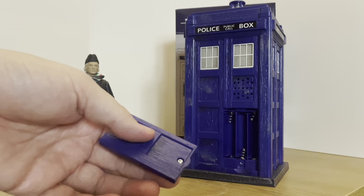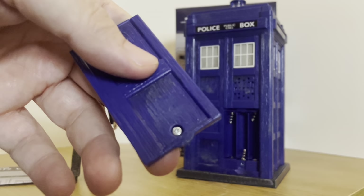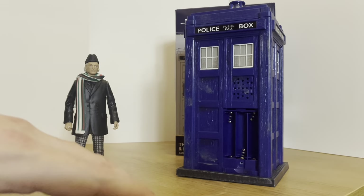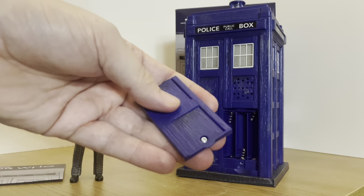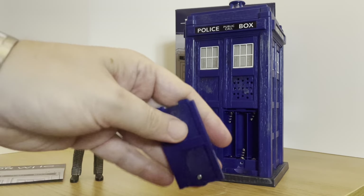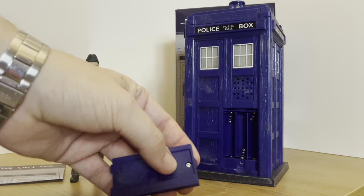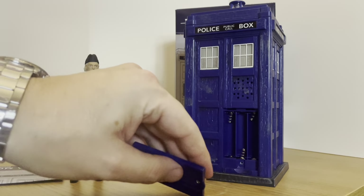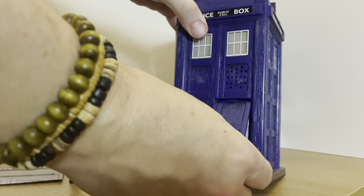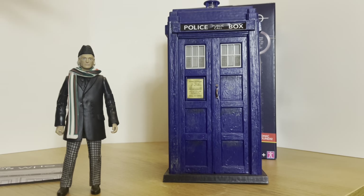Just before we put the batteries in, make note that it is a very very small screw, so you're going to need a very small screwdriver head to get in there, otherwise you are going to damage the thread — which is something I've done with the original First Doctor TARDIS set because I used too big a screwdriver and I actually can't get into that one now. Make sure you use the right screwdriver. It takes three triple-A batteries which go in that rear section, then you pop the compartment back on and screw it shut.